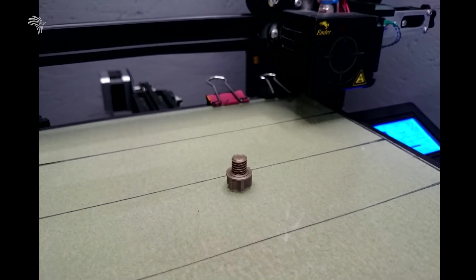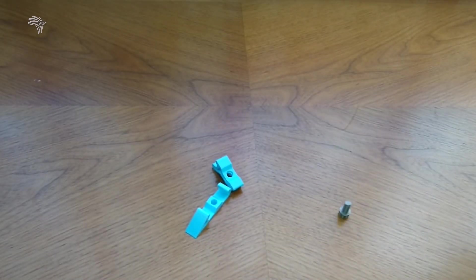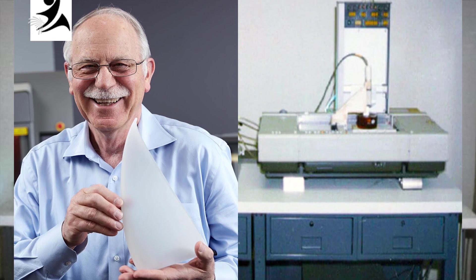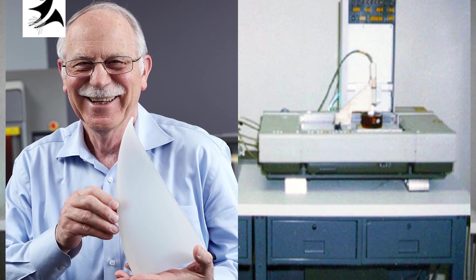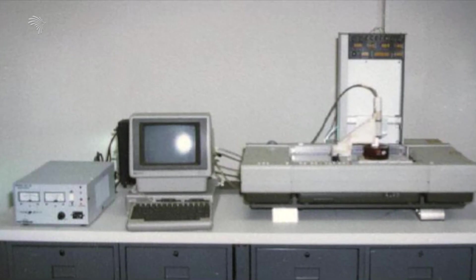3D printing technology is called additive manufacturing. One of the most important early developments is called HIDEO — Japanese for video. The US pioneer is Charles Hull, and Stereolithography is one of the foundational 3D printing methods.